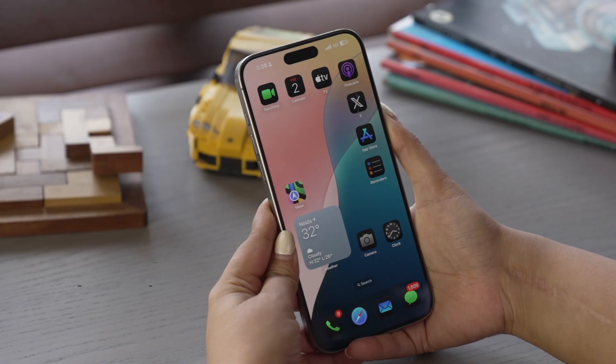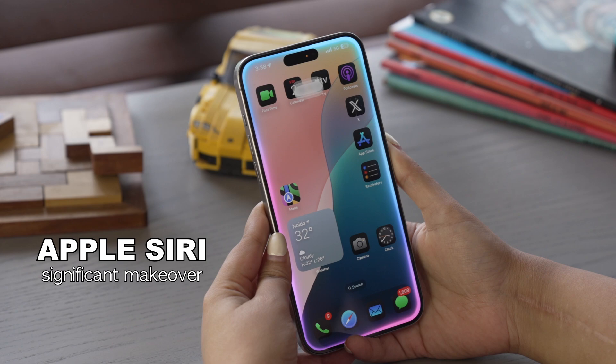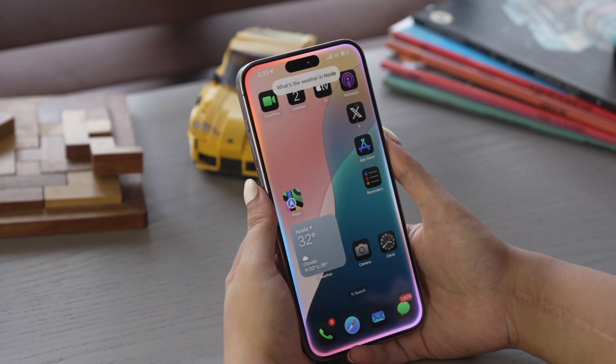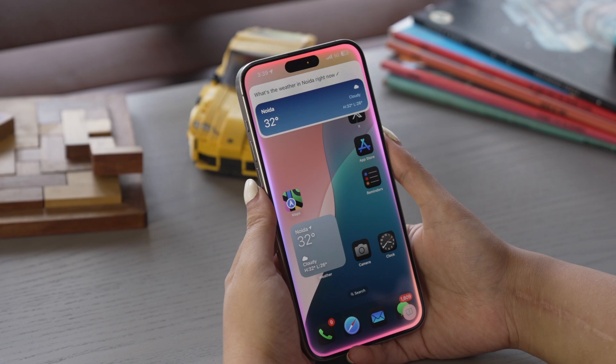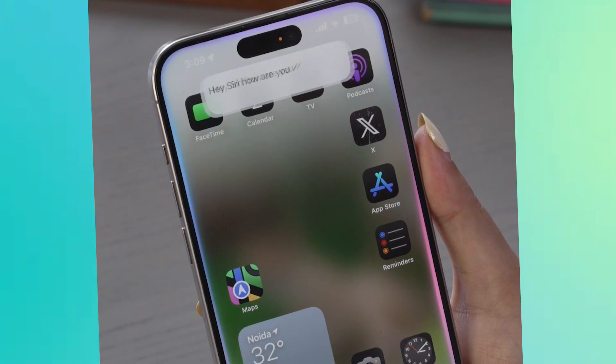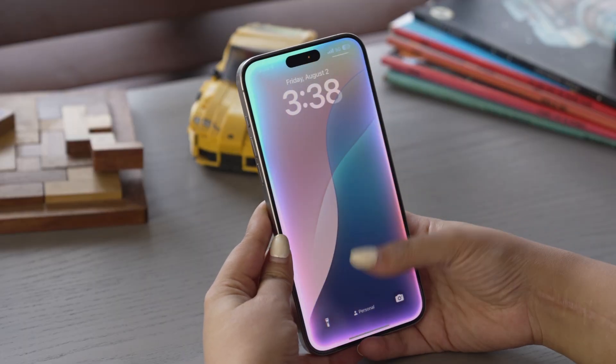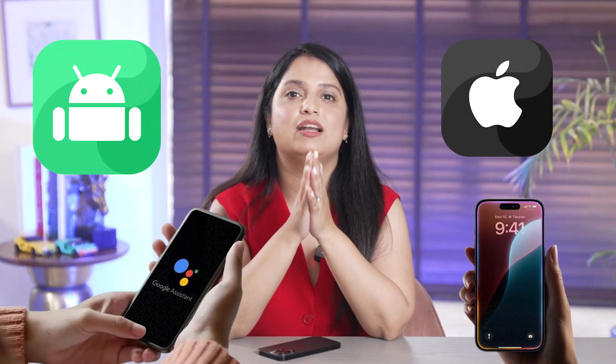Let's talk about Siri, which has undergone a significant makeover. Gone are the familiar Siri orbs. Now you get a sleek, translucent bar at the bottom of the screen animation. You can summon Siri either by saying 'Hey Siri' or 'Siri,' or by double tapping at the bottom of the screen. A colorful wave pulses through the display indicating Siri is listening. It's a subtle yet bold change. Personally, I think it looks a bit Android-y, but it's a very fun and playful interface, unlike Apple's usual simple design.